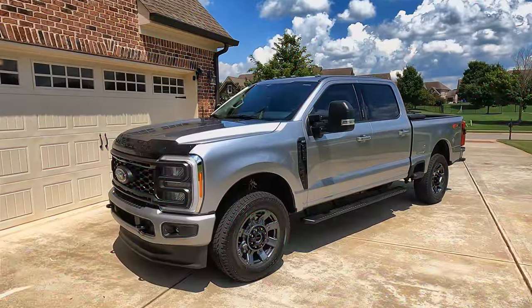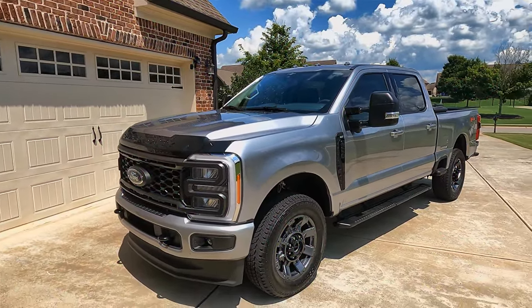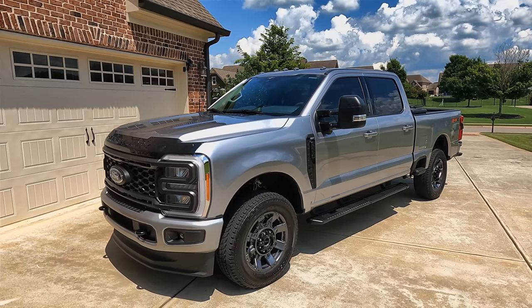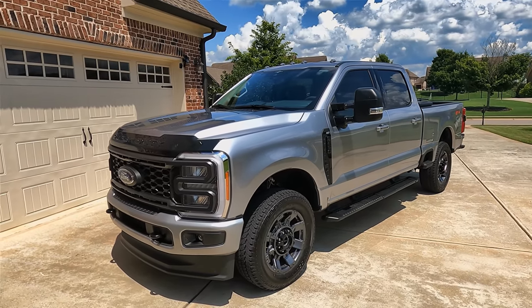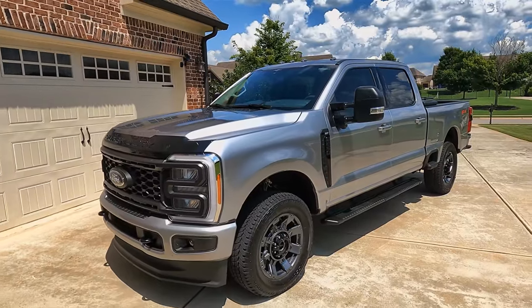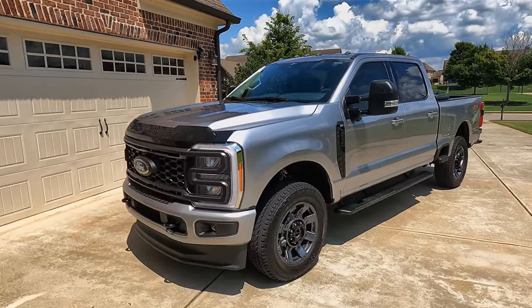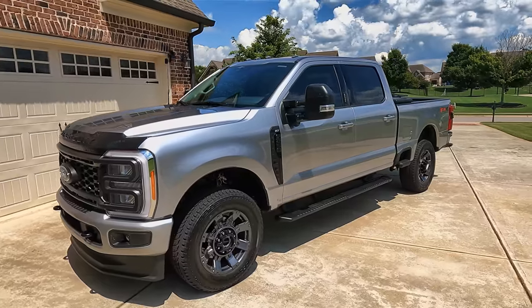I think they call this Iconic Silver. This is the first time I've had a silver truck and I'm digging it. It's really growing on me — it's super easy to keep clean, and it goes well in the same color family as the blacks of the tires and the grays of the trim.